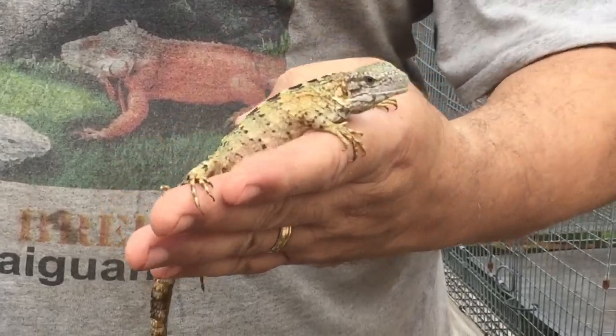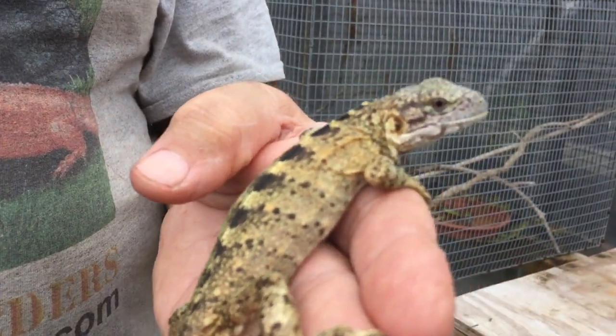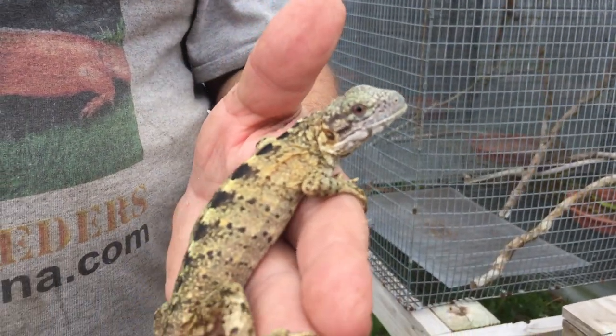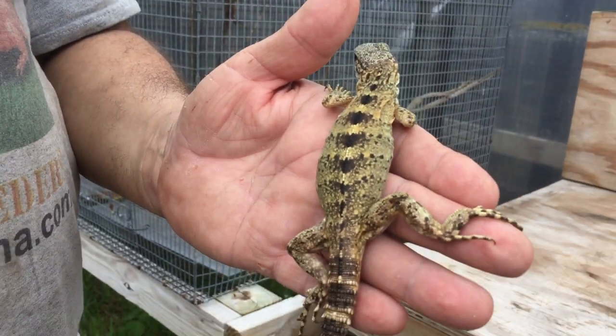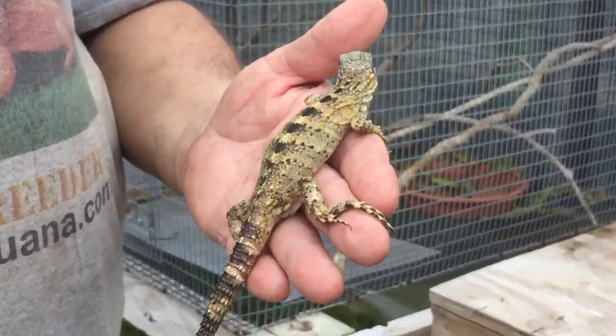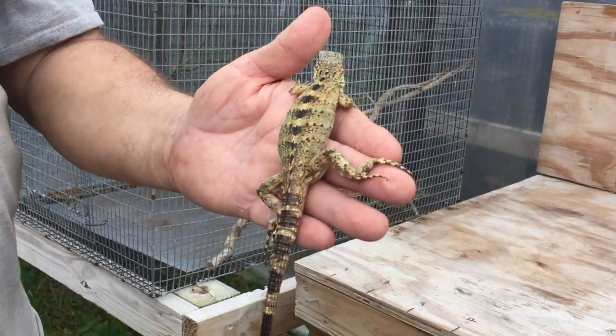Hello everybody, I want to give you a little video here of our yellow pectinata — this is a banana face pectinata. Look at the colors coming through. These guys are just shy of a year old now and they've got a lot of nice yellow coloring on them.